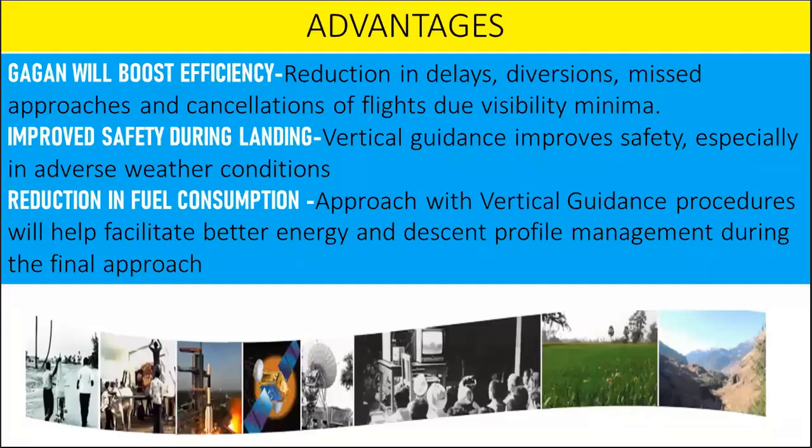GAGAN will boost efficiency through reduction in delays, diversions, missed approaches, and cancellations of flights due to visibility minima. Vertical guidance improves safety especially in adverse weather conditions. Approach with vertical guidance procedures will also help facilitate better energy and descent profile management during the final approach, resulting in reduction in fuel consumption.